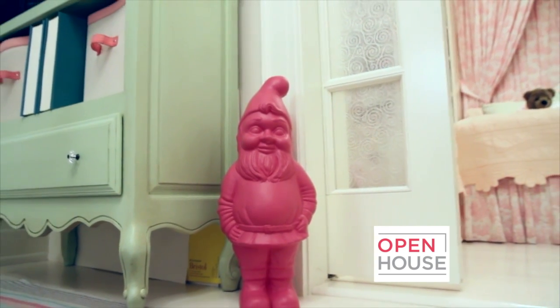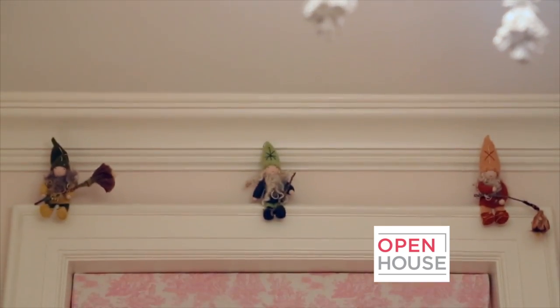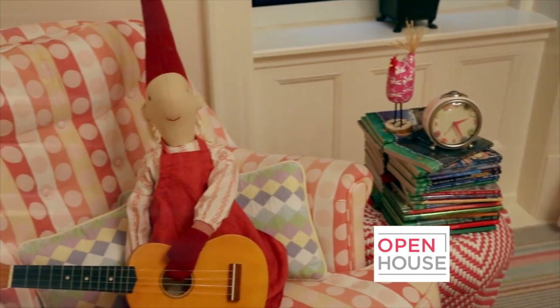My daughter's favorite thing in the world is gnomes. You'll find gnomes hiding and peeking out from every nook and cranny of her room.